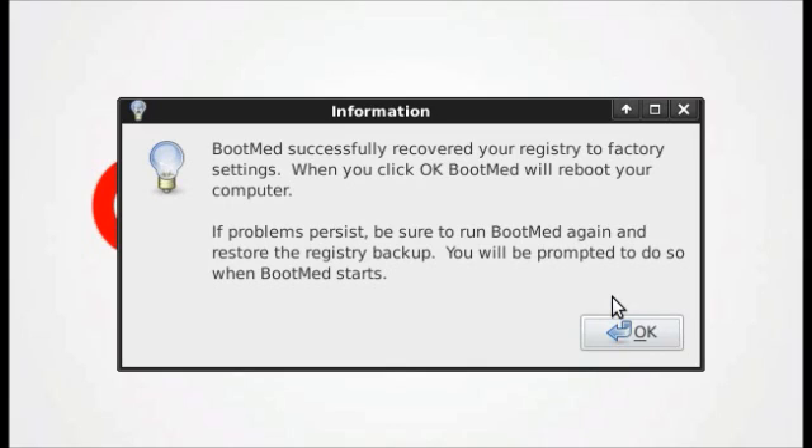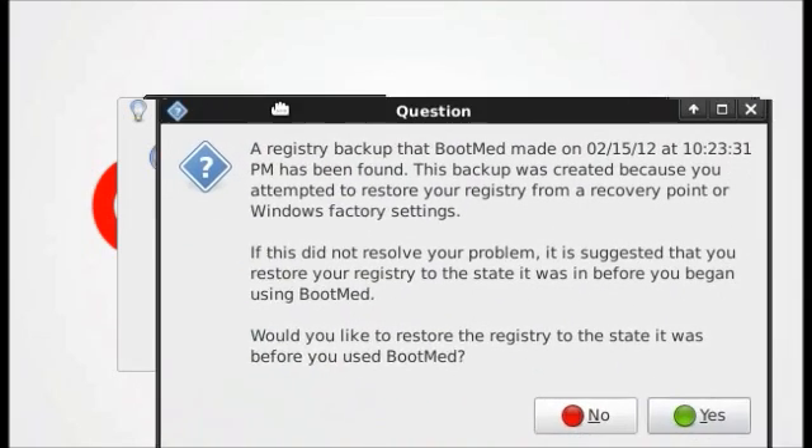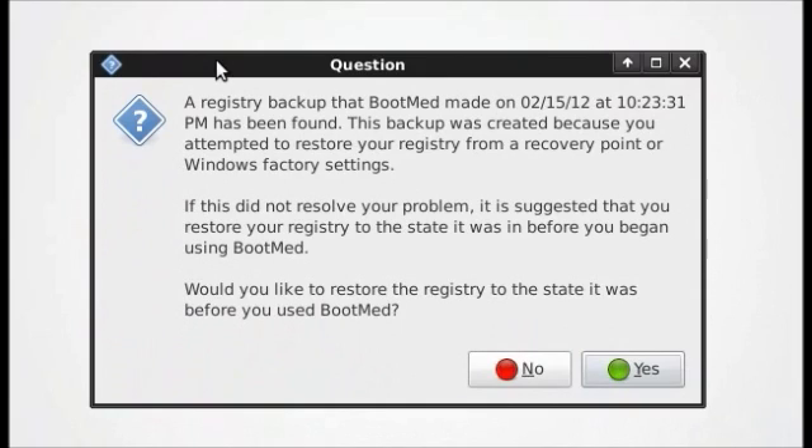If Windows boots successfully, it worked. Recover your data, and most likely you will have to reinstall Windows. If it didn't work, put your bootmed CD back in. When bootmed boots, it will come up with a window informing you of the backup that was created and asking if you would like to recover from that backup. This will restore your computer to the state it was in before you tried to restore your registry to factory settings.